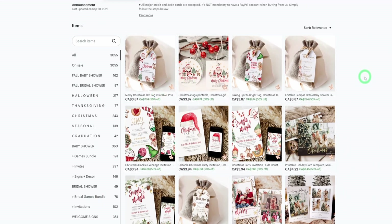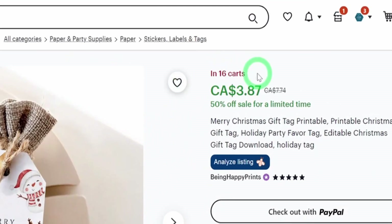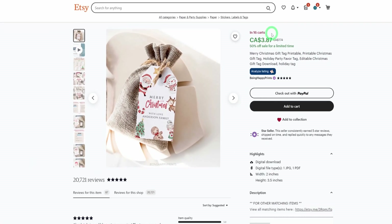To understand what I'm talking about, let's check out the store on Etsy. Coming to this store, you can see they have a couple of printable Christmas gift tags currently selling at the very top. To understand what is selling, you could click into one of them and at the very top it's going to tell you how many of these items are in carts and what people are saying about it in terms of reviews.